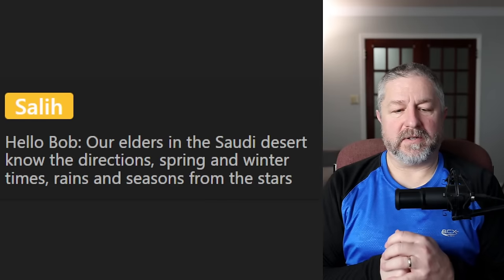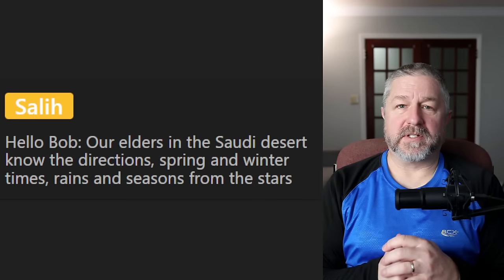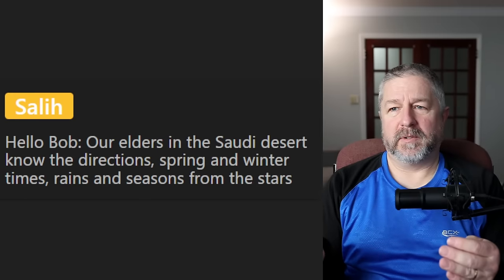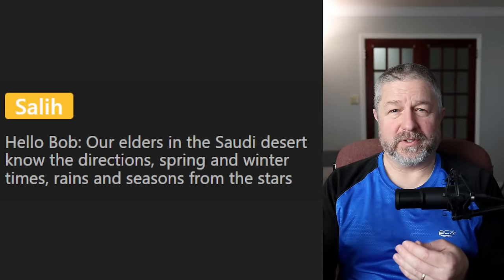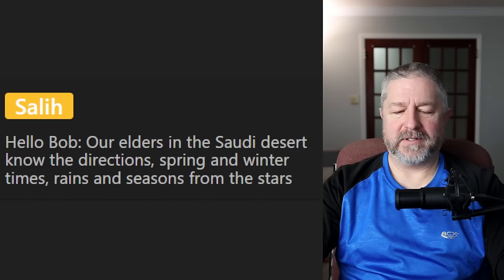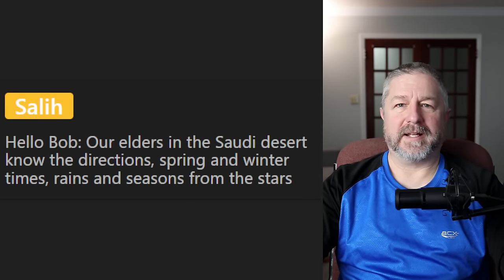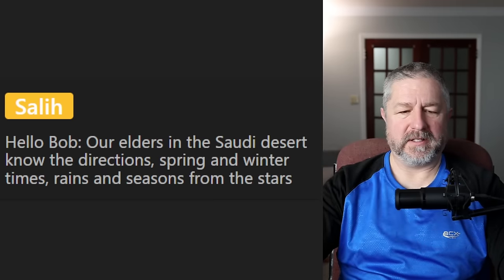From Salis: our elders in the Saudi desert know the directions, spring and winter times, rains and seasons from the stars. Yeah, it's interesting — you can tell the time of year by where things are. Like yesterday I could tell it's late December or early January because at eleven o'clock in the morning the sun is very low in the sky in the northern hemisphere. You can kind of figure out what time of year it is based on things you see in the sky — and the moon as well, you can tell what time of the month it is.